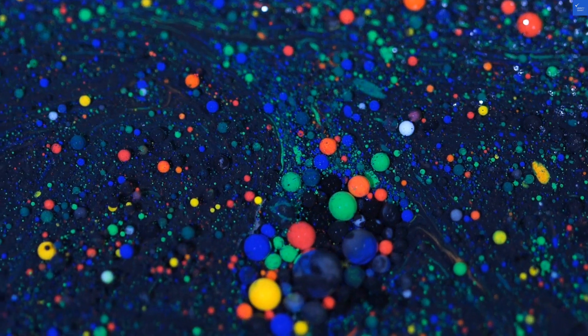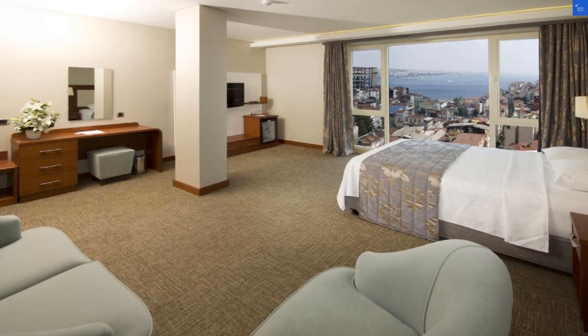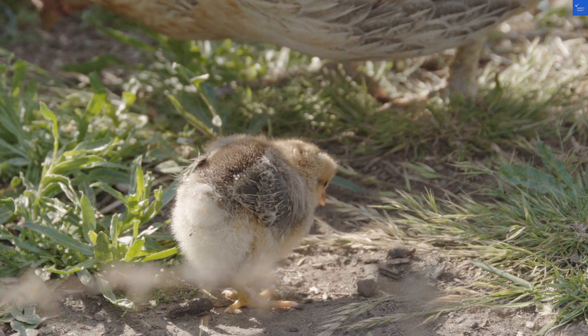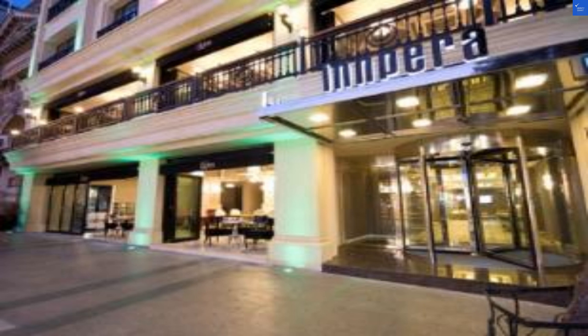Now let's tally it all up: location 8, rooms 6, bathrooms 4, amenities 6, food 5, staff friendliness 7, and value for money 5. That's a total score of 41 out of 70 — not worth it. So, would I recommend the Inper Hotel? Sadly, no. Save yourself the hassle and check out other options in Istanbul.